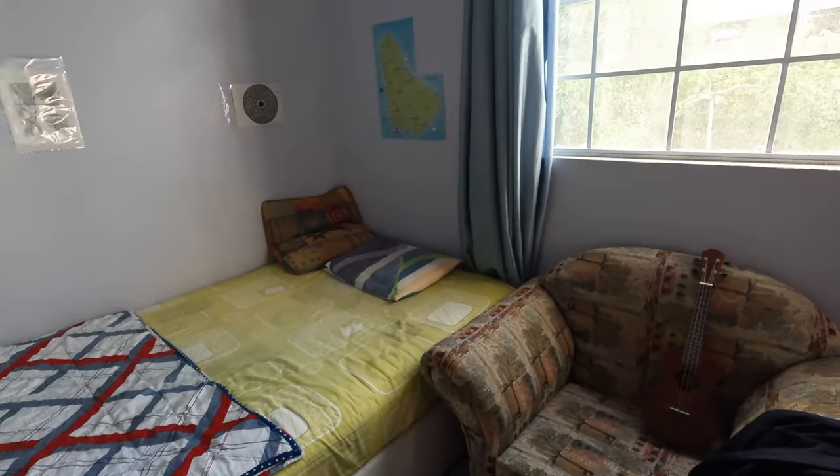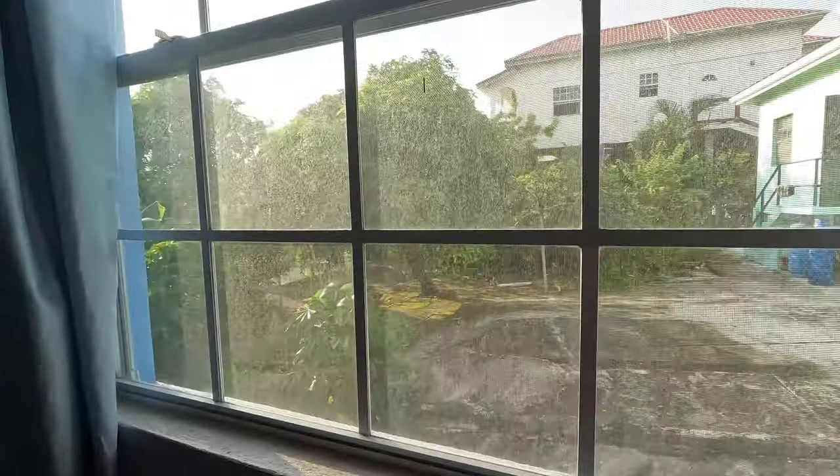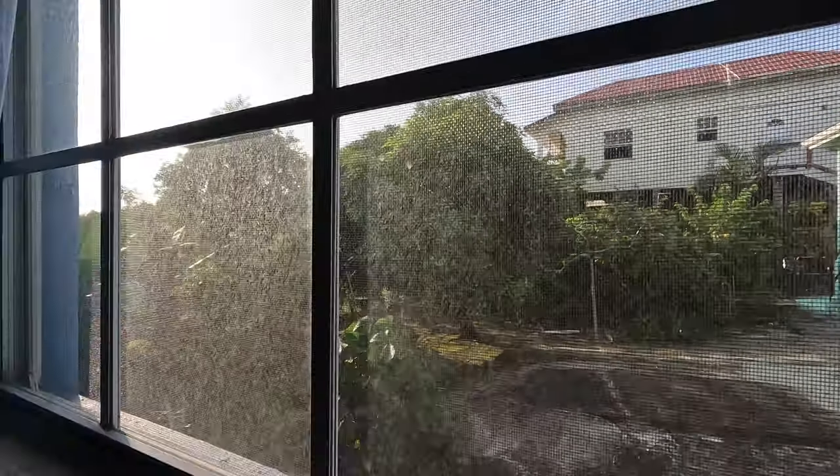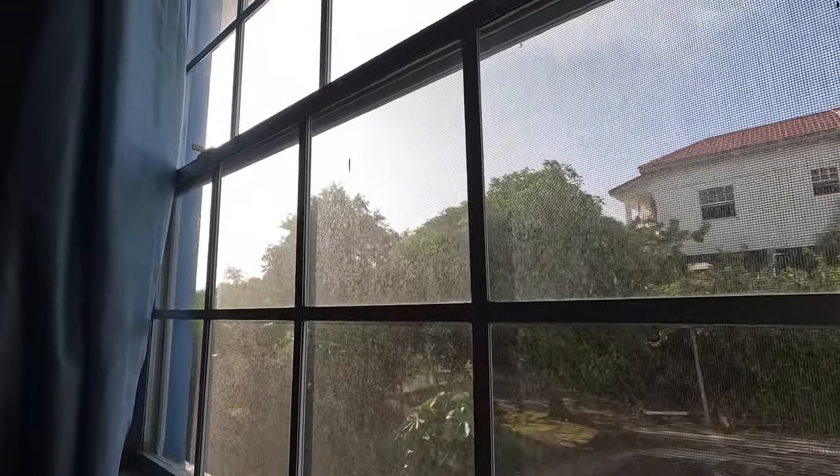That's my bed, and here's the view you get from my window — it's very dusty, I need to clean it. The sunsets are really good from here.